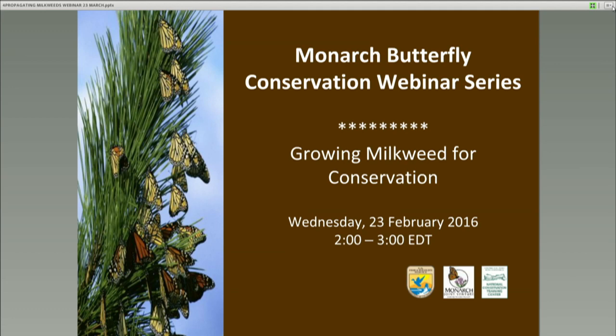Hello everyone, welcome to today's webinar in our Monarch Butterfly Conservation Webinar Series. My name is Tracy McLeaf, I'm a biologist here at the National Conservation Training Center with the U.S. Fish and Wildlife Service. I'm going to introduce you to Wendy Caldwell, who is the Program Coordinator for the Monarch Joint Venture, to introduce today's speaker and presentation.